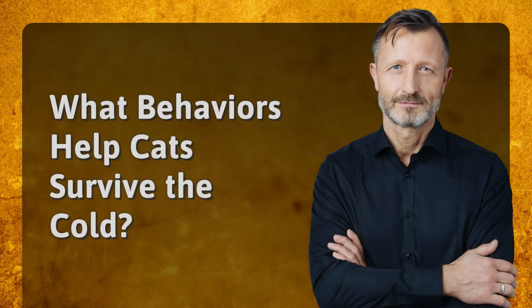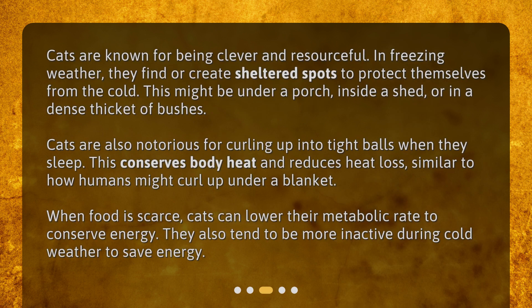What behaviors help cats survive the cold? Cats are known for being clever and resourceful. In freezing weather, they find or create sheltered spots to protect themselves from the cold. This might be under a porch, inside a shed, or in a dense thicket of bushes.